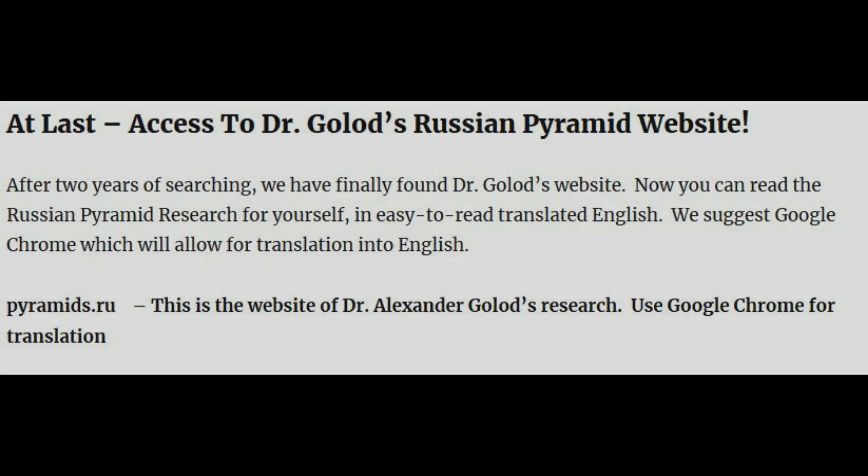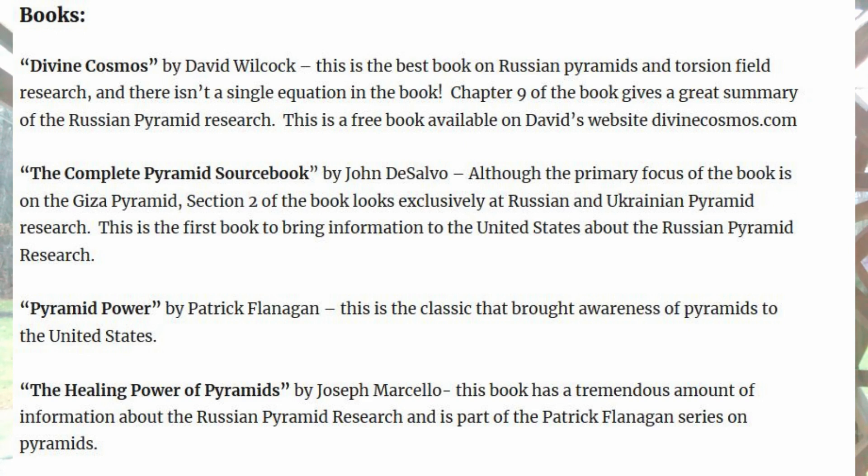On the next page, we're going to start to go over some of the books that are available. There's a lot of information once you know where to find it, and we put together a pretty extensive list — not completely comprehensive, but a great beginning. The first book, and it's a free one, is from David Wilcock. His website is DivineCosmos.com. The book that explores pyramids and torsion fields, and really is the best explanation I've found on torsion fields and pyramids, is the book Divine Cosmos.